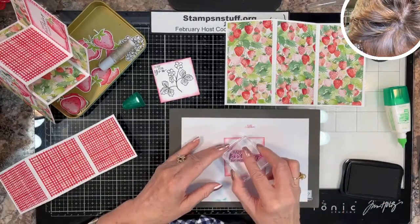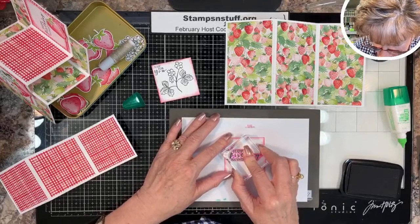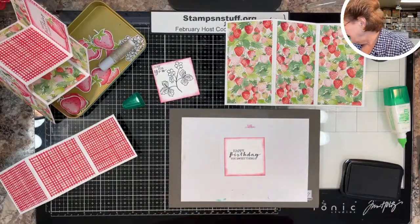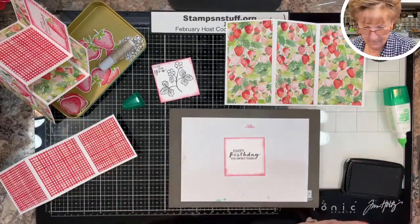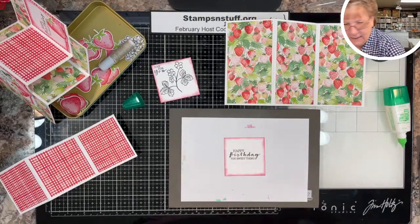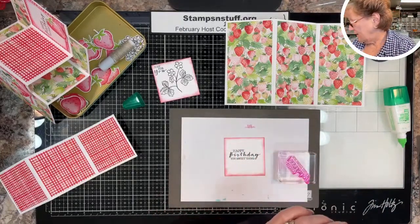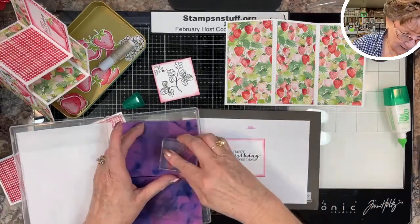Stamping the 'Happy Birthday' sentiment in Tuxedo Black — straight down, one-two-three, straight up. I must not have got the foliage stamp inked up well enough. I love the Simply Chamois — it gets the stamps clean and ready to go for the next one. I don't use baby wipes or anything with alcohol on my stamps.